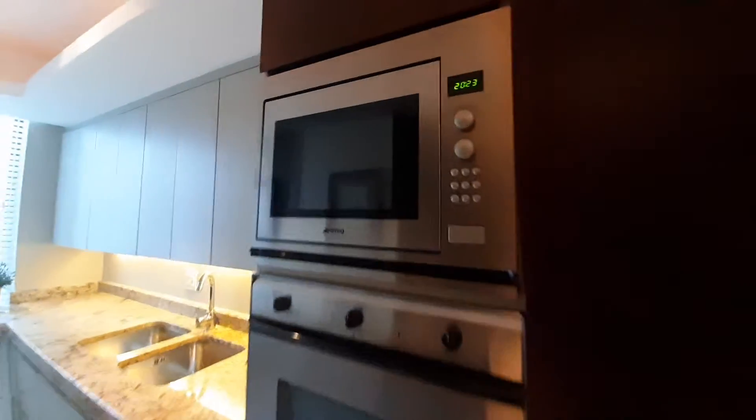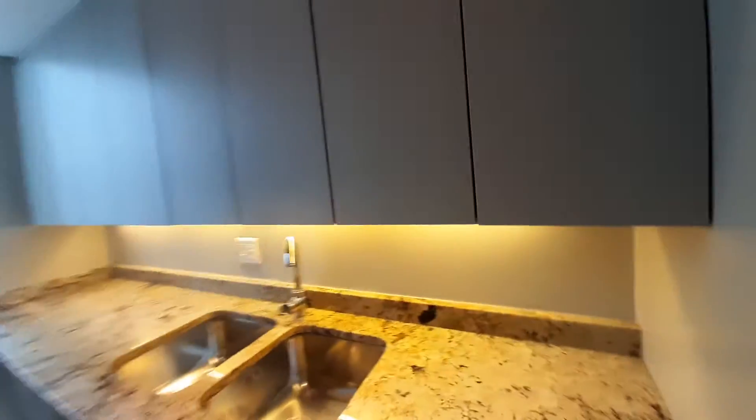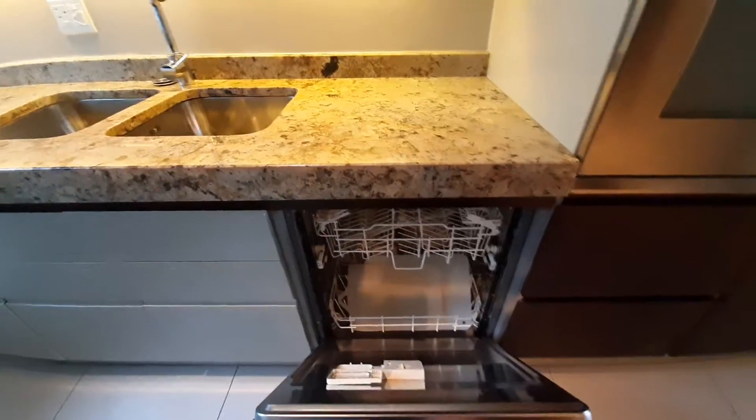There's a built-in double fridge freezer, a SMEG oven and SMEG microwave, and a built-in dishwasher machine.